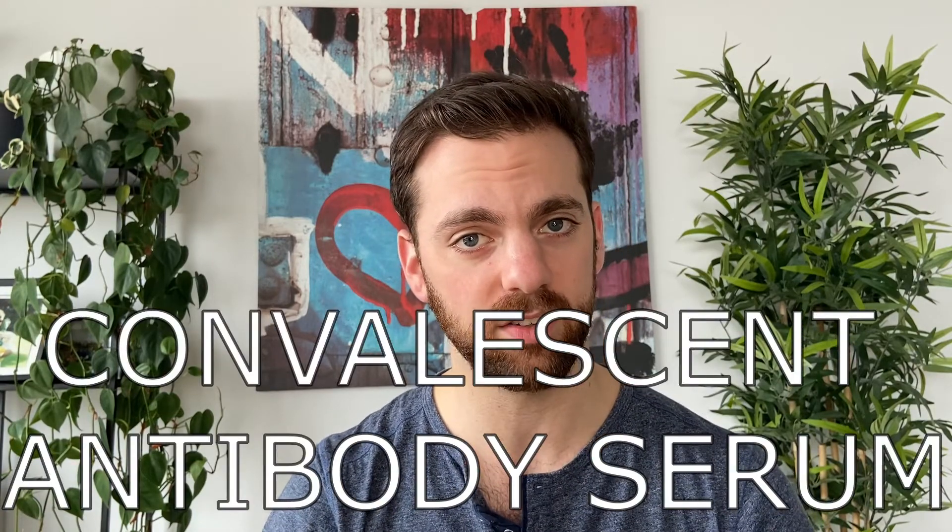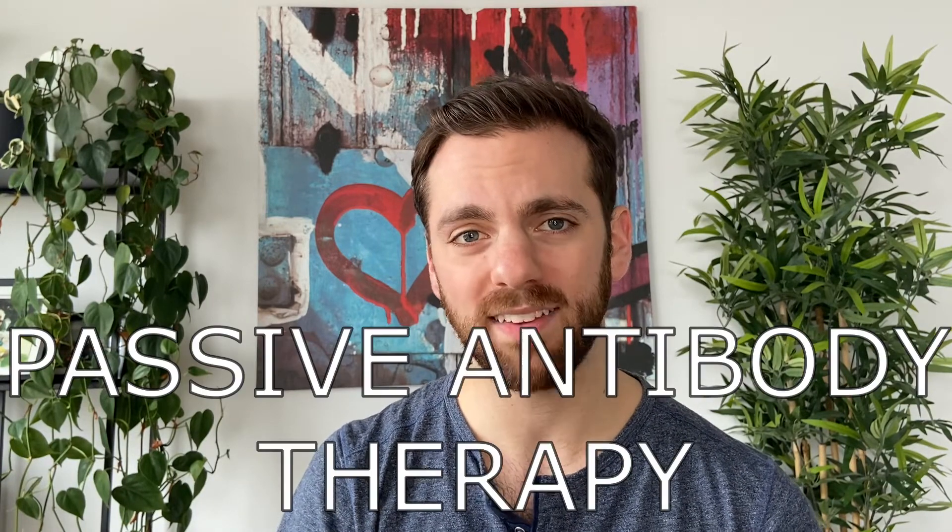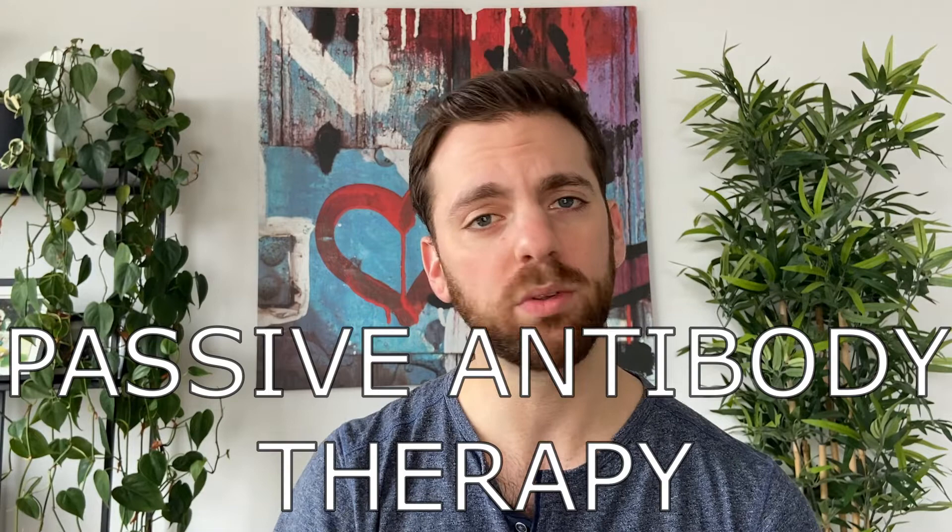All right, let's talk coronavirus treatments. There's recently been a lot of buzz on the internet about something called convalescent antibody serum, but what exactly is this? Well, for starters, I could tell you that it's part of a treatment called passive antibody therapy, which was invented some 130 years ago. But what exactly is this and how does it work?